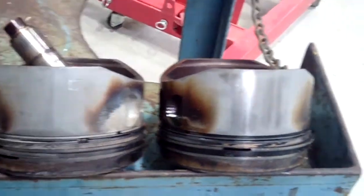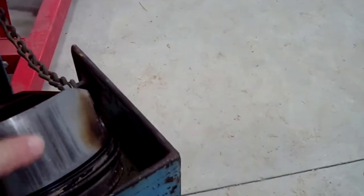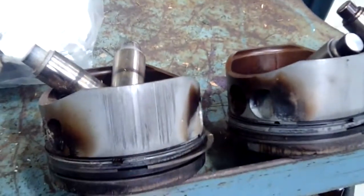Most people have never seen pistons set up side by side. This scraping on the cylinder doesn't do the cylinder any good and doesn't do the piston any good — and it's a sure sign that the engine is wearing. These cylinders have a bunch of other signs that it was time for overhaul.